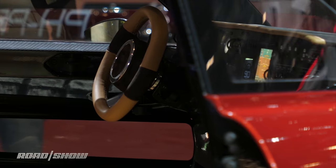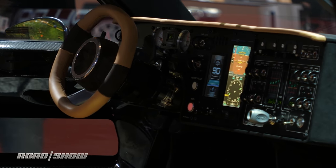PAL-V brought its Liberty flying car to the 2018 Geneva Motor Show. Now, you might be inclined to call it a plane, but it's not — it's actually an auto gyro.